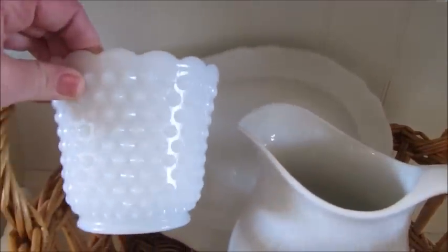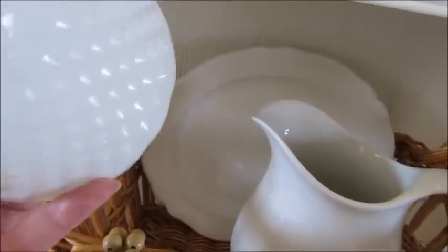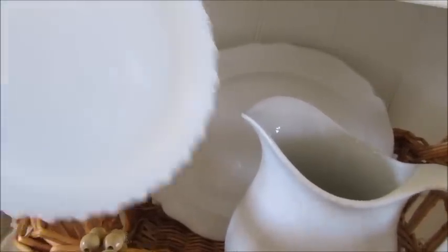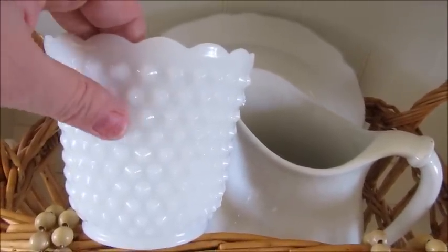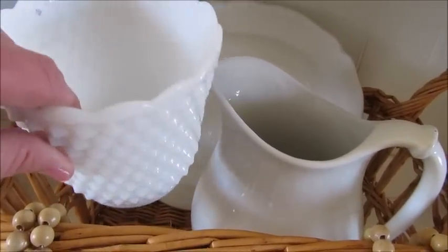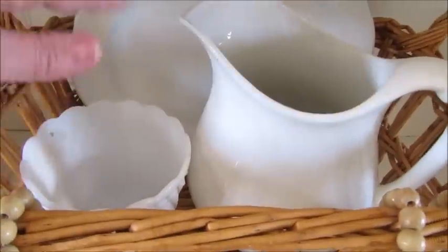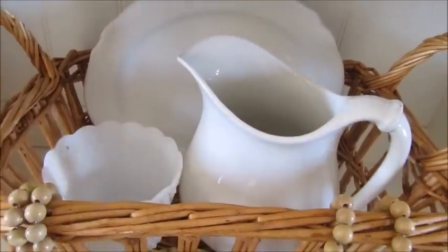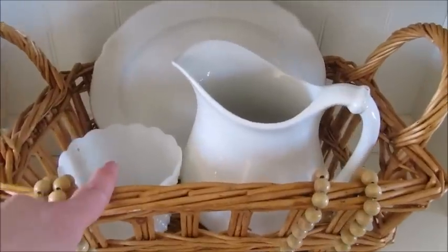This item — I don't know if I ever showed it in a thrift store haul because I started using it right away. This is Fire King, so I don't know if it's actually considered milk glass or not. It was like $2 at the thrift store, so I picked that up. Normally I have a plant sitting in here, but I just moved it to another place in my house, so I need to replace it.